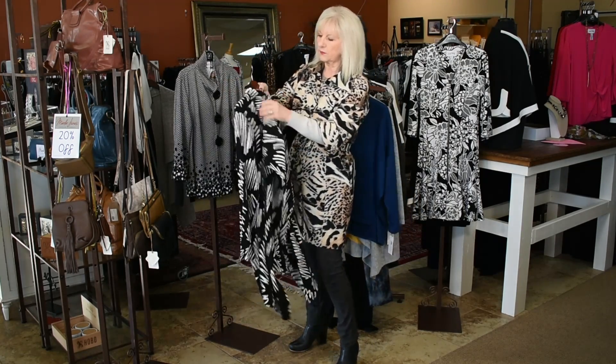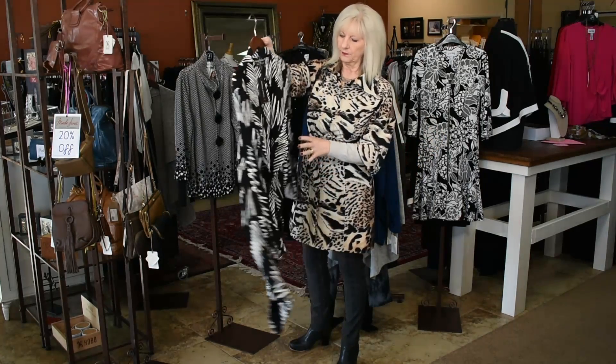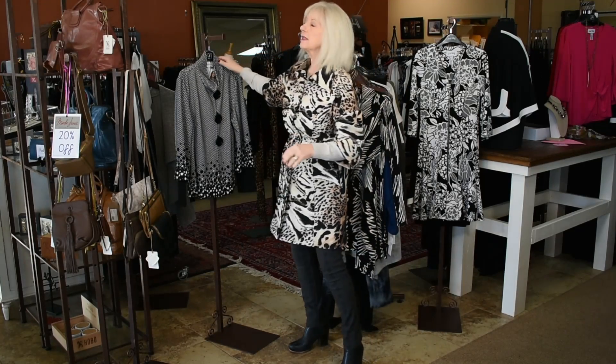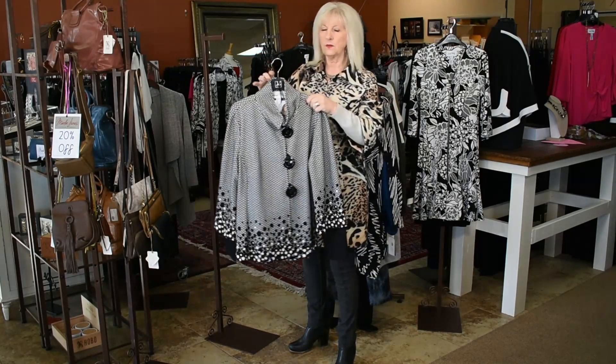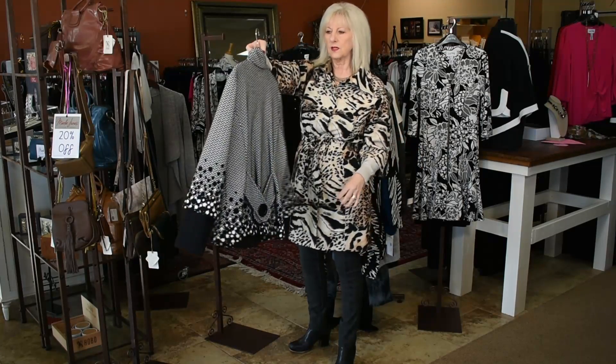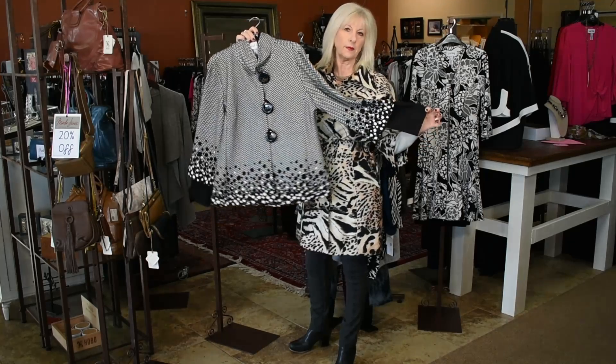We have a large and an XL in this Frank Lyman — really lightweight little cardi, black and white. And a size 14 in this beautiful Joseph Ribkoff that would be really cute going into spring with a little black capri, black pants, or maybe a black pencil skirt.